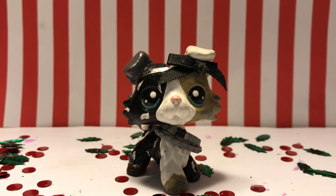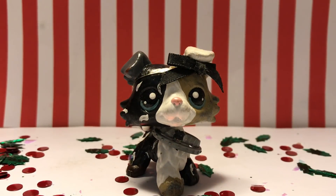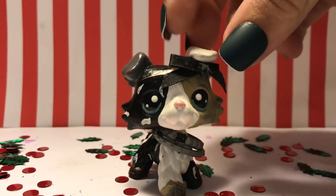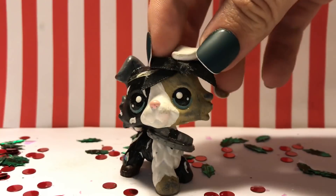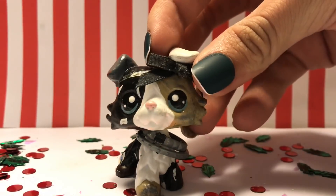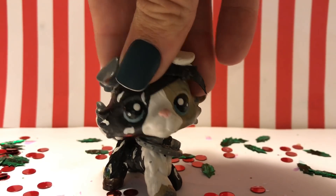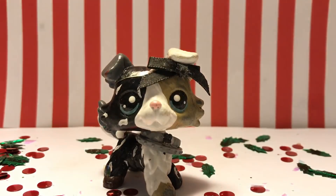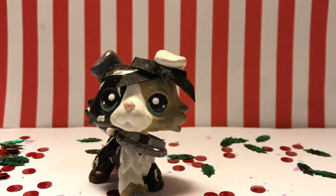Hello everyone, Tragic here, and in today's video I will be showing you guys all of my Christmas or winter themed customs. I haven't done a custom video in forever — I haven't customized an LPS in almost a year. I plan on changing that next year definitely. I was going to at least this month or late November, but finals happened and I'm a senior in high school so everything is really hectic, so that never happened. But I will be planning on doing customs soon because I want to restart on a lot of things next year.